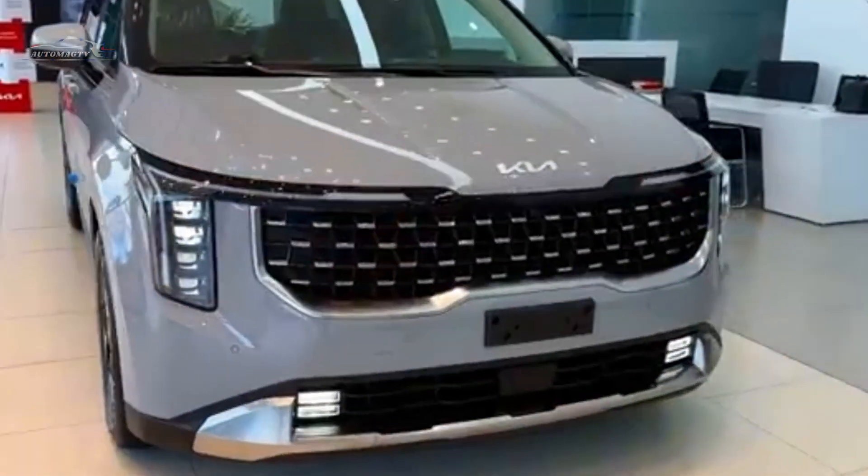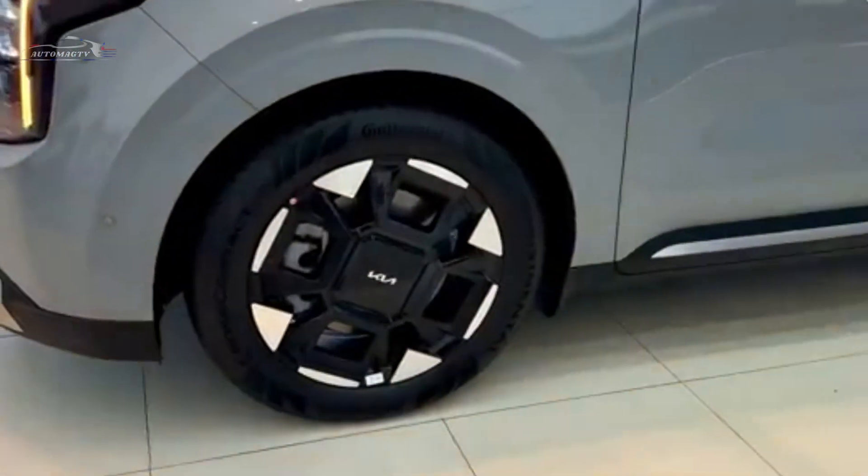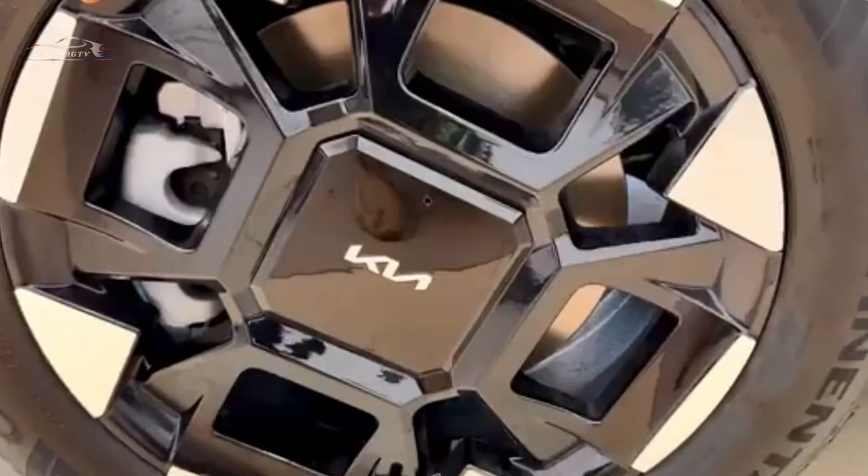The 2025 Kia Carnival starts at $37,995 and goes up to $51,995 depending on trim and options.